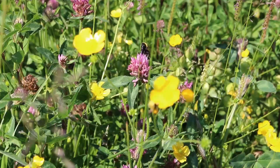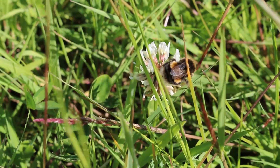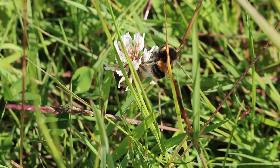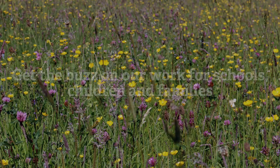Bees are incredibly important to us. They contribute hundreds of millions of pounds to our economy every year. About a third of everything that we eat is due to pollination by bees and other insects. So we rely on them a lot for our food sources, not to mention the well-being and enjoyment we get from all the work they do in pollinating our green places and wild areas. And they're just wonderful animals to watch buzzing around on a sunny afternoon as well.